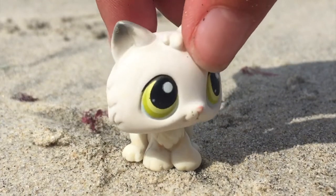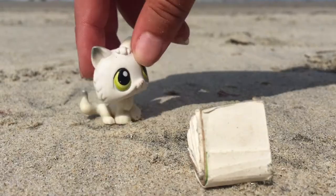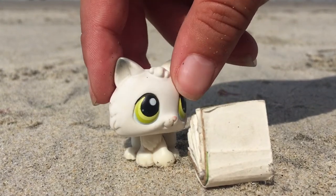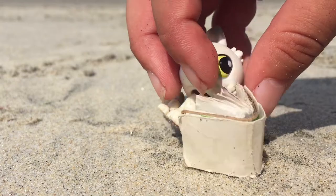There must be treasure around here somewhere. Ooh, what's this? A treasure map? Cool. Let's see what's in it.